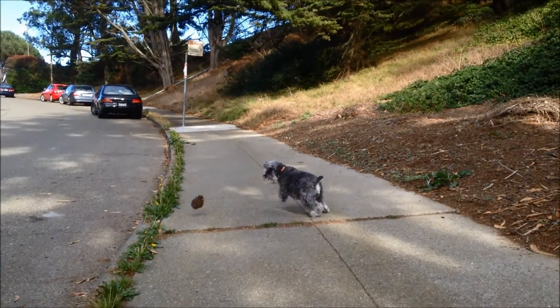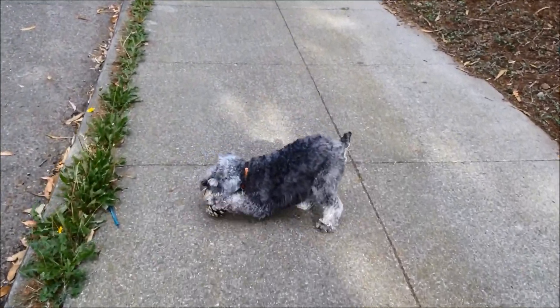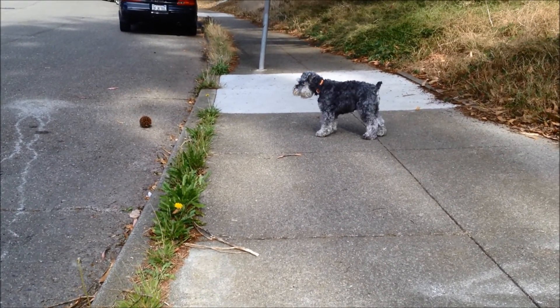Forget it. Good girl. Okay, go. Oops. Going to get it? No, you're not. Good girl.